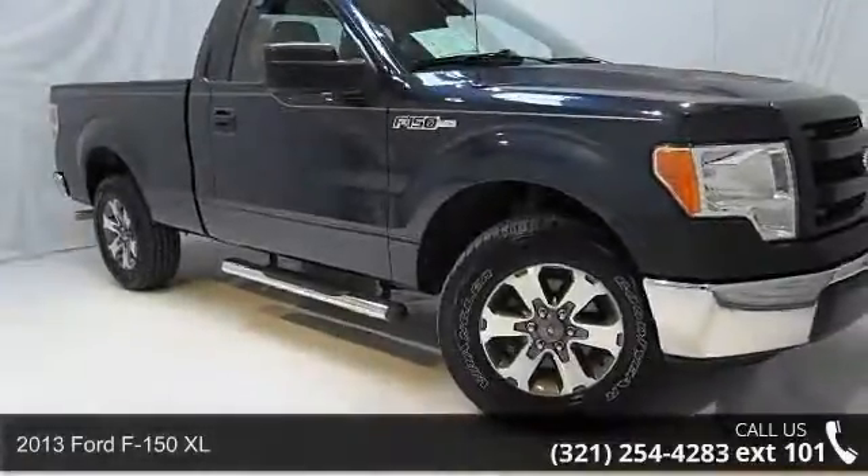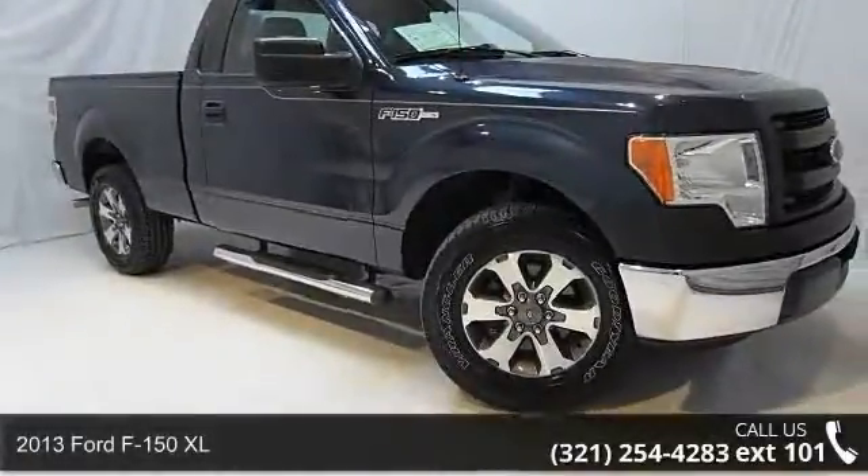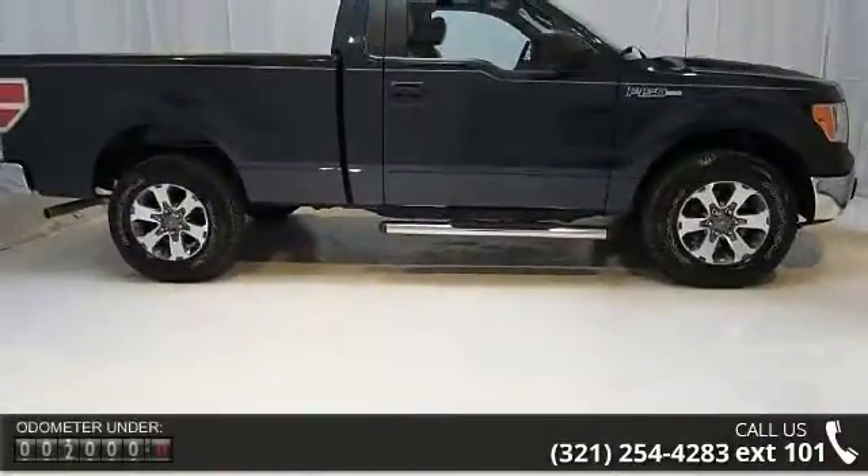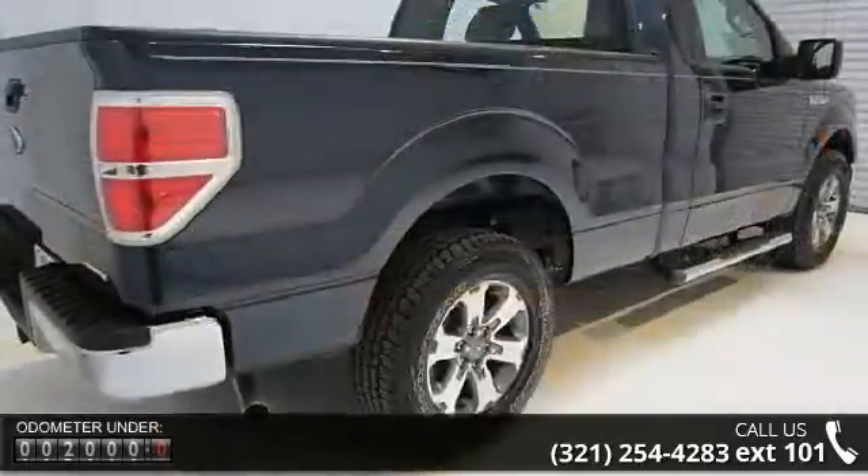Imagine yourself in this 2013 Ford F-150 XL. If you are looking for a first-rate auto, this one could be yours today. Enjoy these notable features: